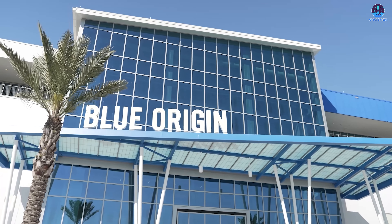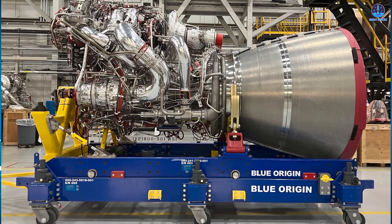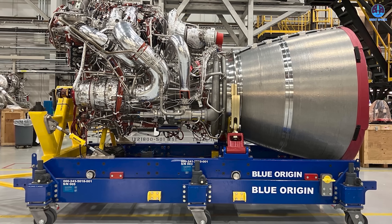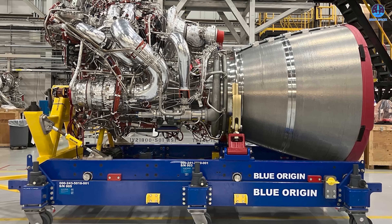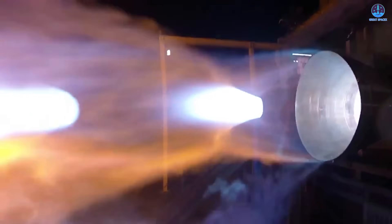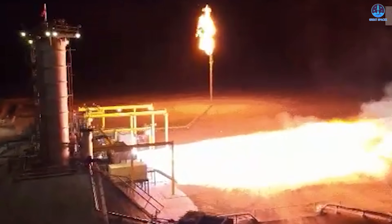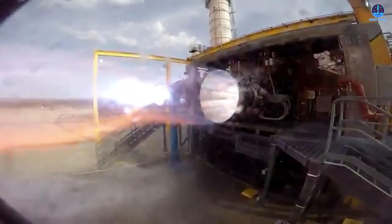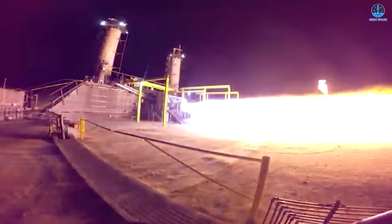To achieve this, Blue Origin improved the engine's propellant sub-cooling system. This refinement allows the BE-4 to operate at higher thrust levels by boosting thermal resilience and improving the engine's ability to manage intense internal pressures. In its original configuration, the BE-4 could safely reach 250 tons of thrust. By enhancing the durability of the propellant system, the engine can now withstand higher temperatures and pressures, enabling it to operate at significantly greater thrust levels without compromising reliability.